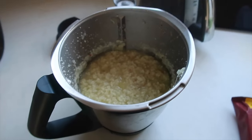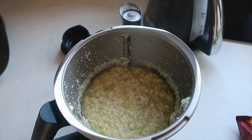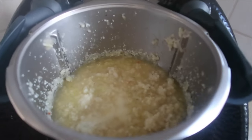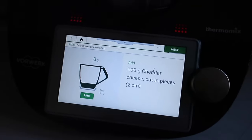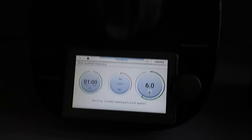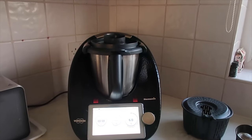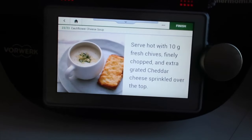It's cooked for 15 minutes and the next instruction is to remove the bay leaf. It does feel like we need more liquid, though it still has milk to go in. 100 grams of milk has been added, and the next step is to add 100 grams of cheddar cheese cut into pieces. This is the final blend.